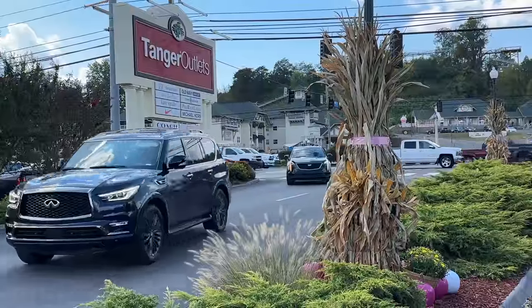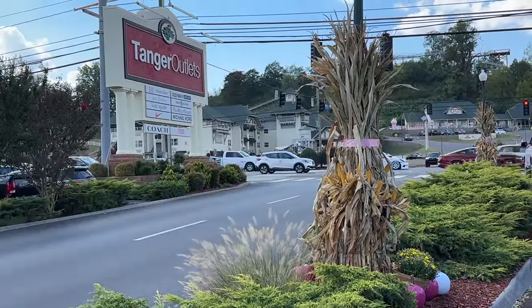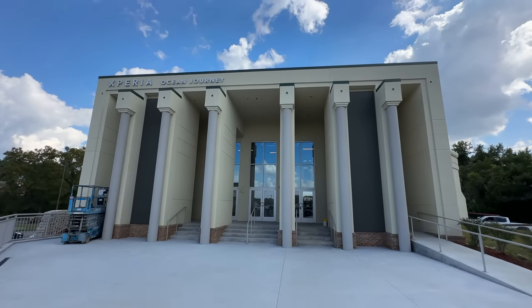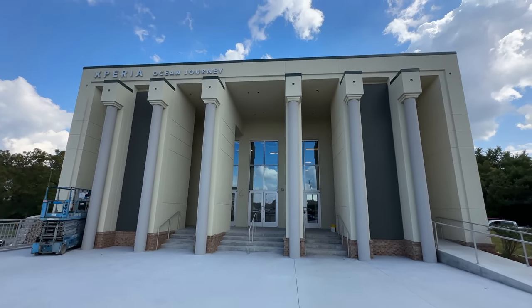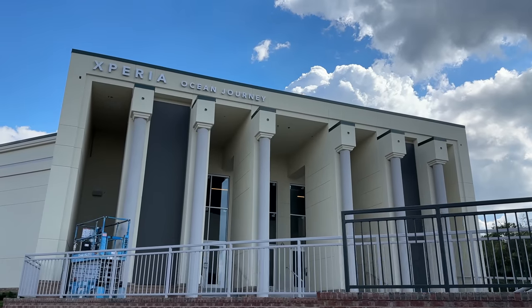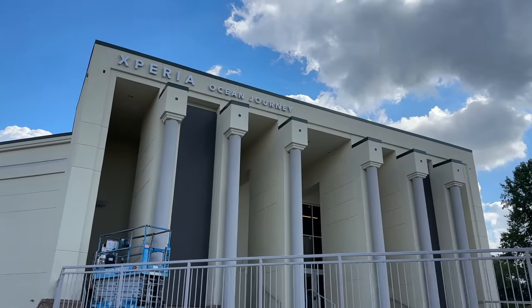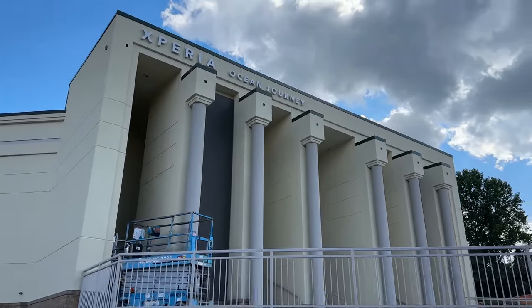Next, we stop at Tanger Outlets, decorated with pink and white pumpkins, to check out the progress of the Xperia Ocean Journey in the very back. They're still working on finishing this indoor digital aquarium experience and may be able to do a soft opening at the end of this month, with a full opening perhaps in November. We'll come back and do a full video once it's complete.